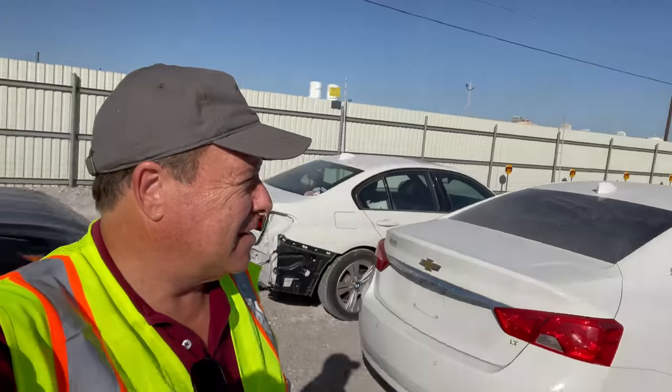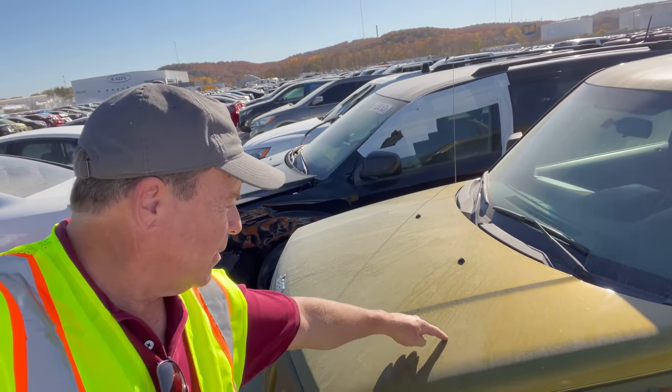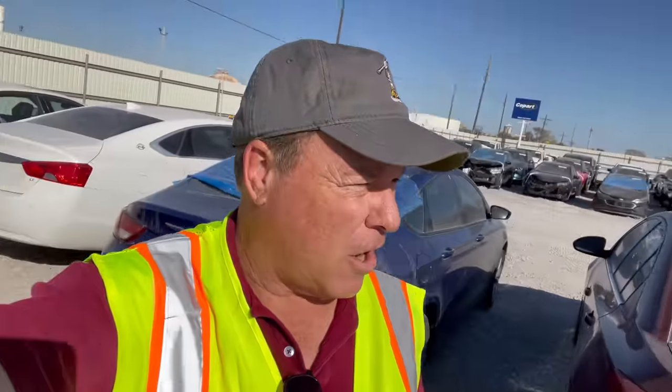Hey everybody, Monkey Wrench Mike here. We are back with another video. This is Copart Tulsa, Oklahoma — end of the first week of November and it's 88 degrees out here, believe it or not. It's a beautiful day, a little windy, and it hasn't rained in a while, so all the cars I'm going to show you are pretty much covered in dust. But that's okay — we can kind of look and speculate what's going on beneath it.